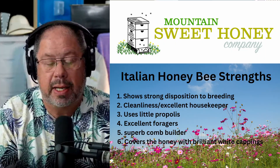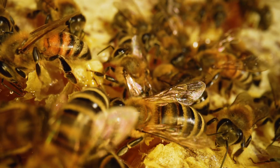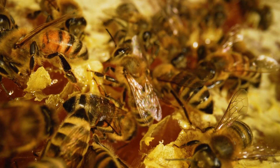Their cleanliness is very, very good inside the hive. They're excellent housekeepers. They use little propolis, and you'll find that that's a big difference from other honeybees that are out there.